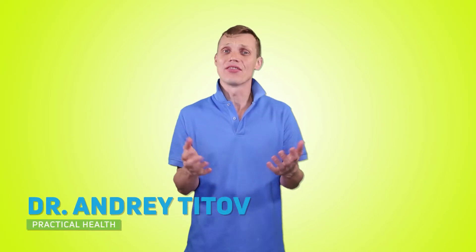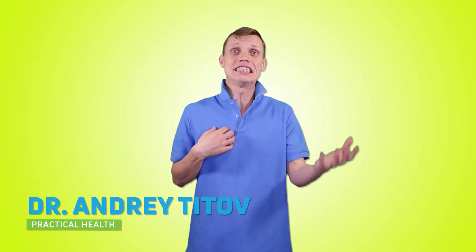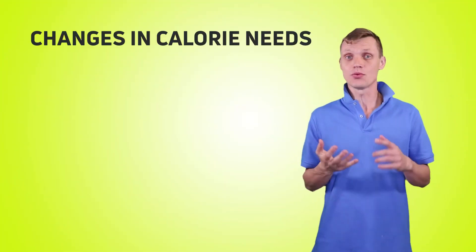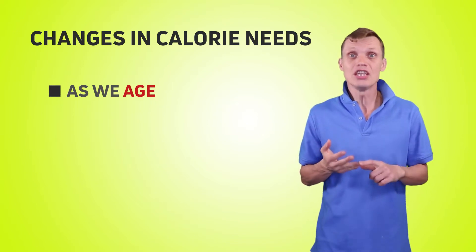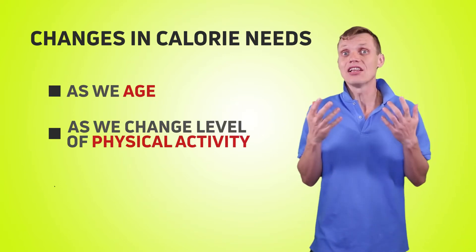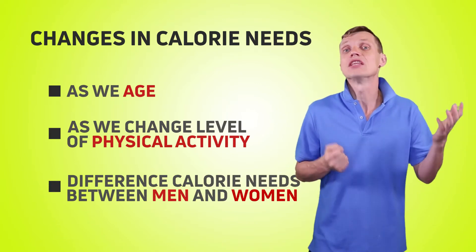Hi, Andreas here! Welcome to Practical Health, the channel that provides you practical tips and tricks that will improve your health and quality of life. If you are new to the channel, consider subscribing. Today we'll talk about how our calorie needs change as we age, when we change our level of physical activities, as well as the difference in calorie needs between men and women.